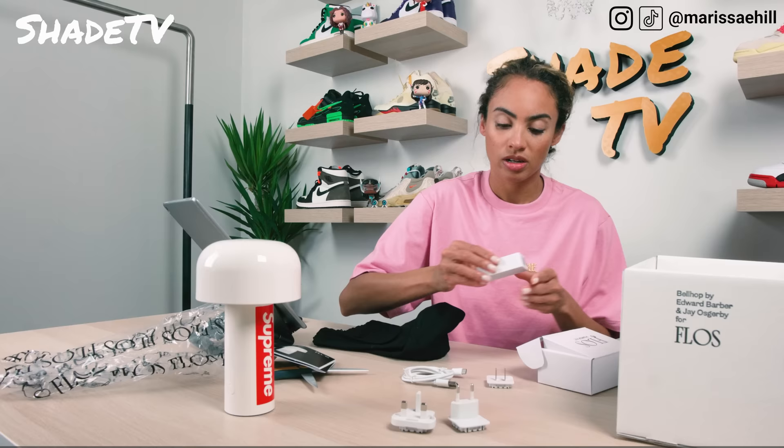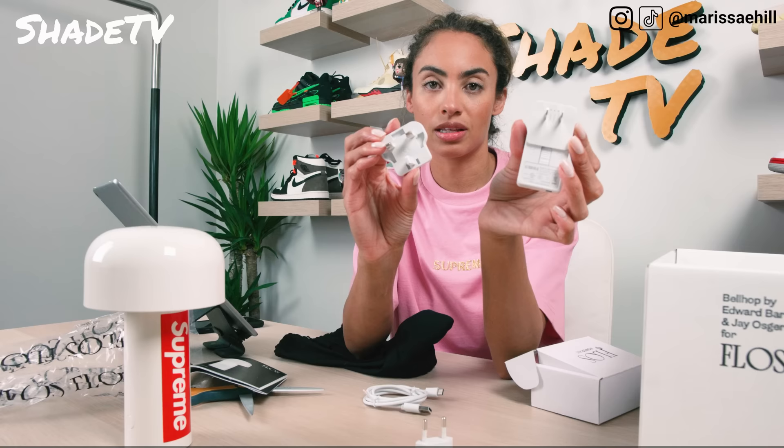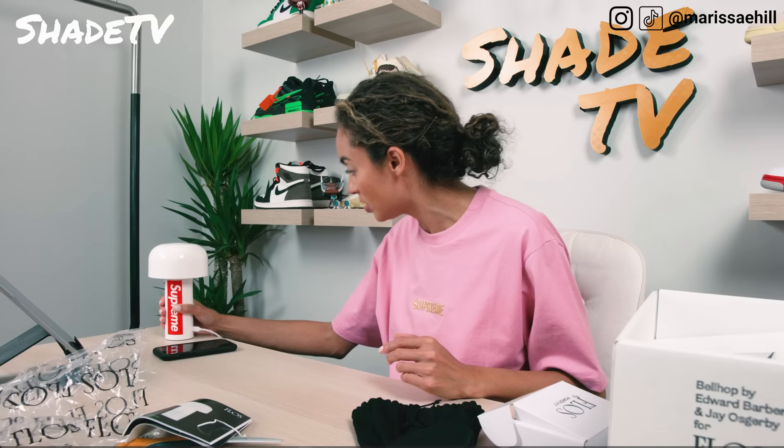It looks like we connect it to this box here, so I'm just going to slide this in. Look how easy that is - you can interchange that. I can bring this lamp with me when I travel. This is an LED portable charger. I just wish the charger cord was a little bit longer in length, but it's just long enough so that I can charge it on my table.